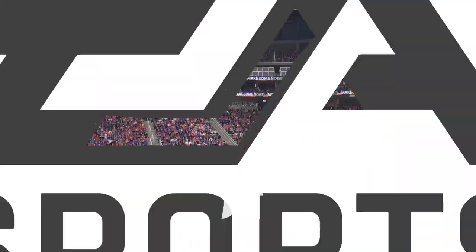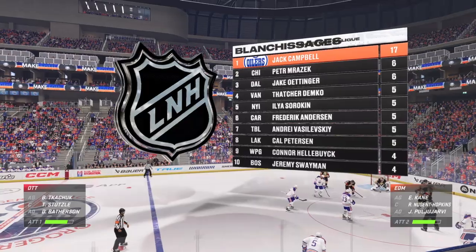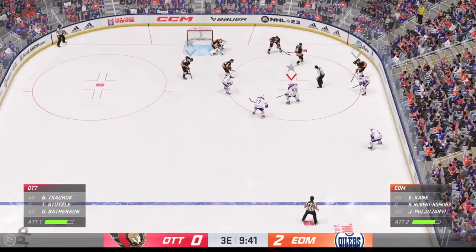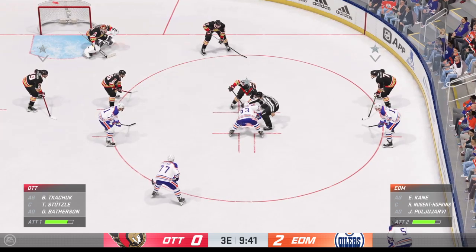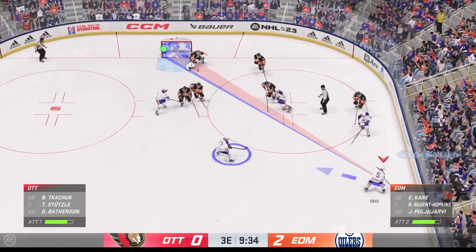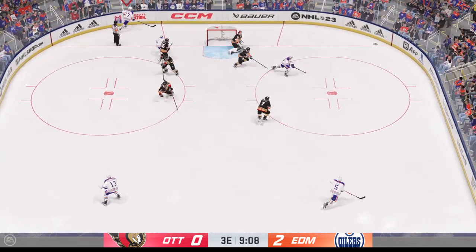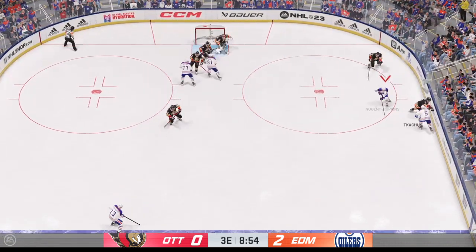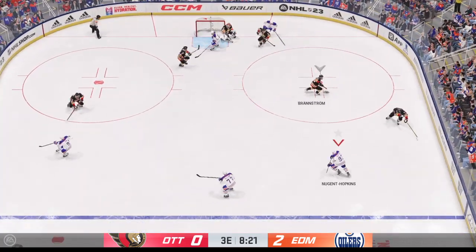Dallas is the date that looms next for these guys. Sometimes it's just a long marathon where you can never see the light at the end of the tunnel. Nugent Hopkins wins it in the offensive zone. Hammers a shot! Just wide! Devastating hit into the boards — listen to this building rattle!